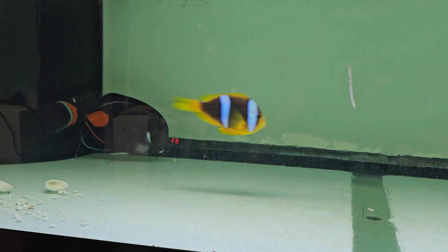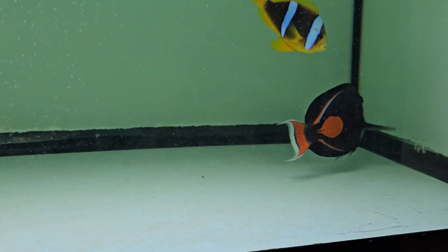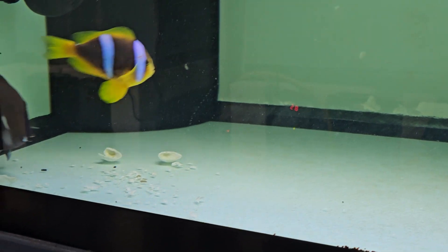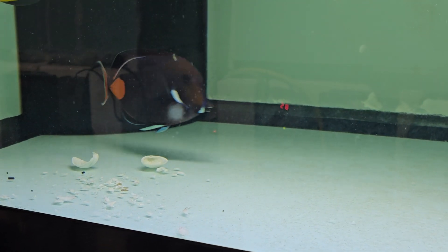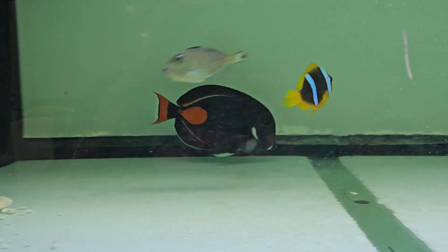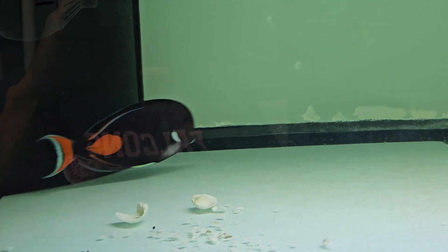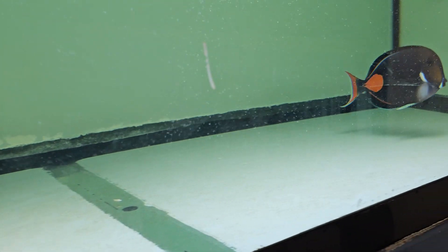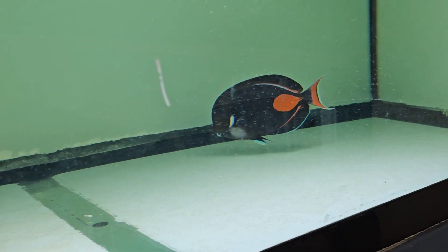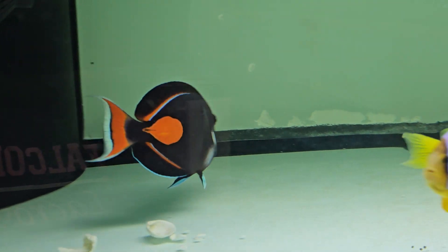We are going to try and slowly get closer and see how it responds. The inside of the glass needs a little wiping, but if I did that I would scare the crap out of it and there goes my video for the day. So here you have it — that thing is a showpiece.